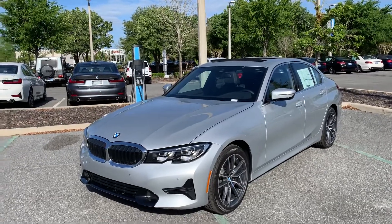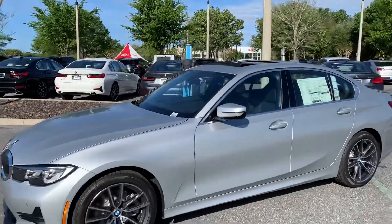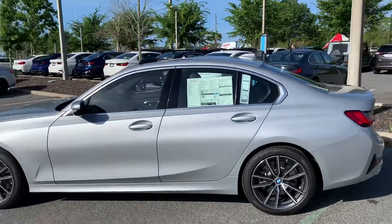This is the 2019 BMW 330i. It has a two-liter four-cylinder turbo under the hood. We're very excited about the redesign — it really made some amazing improvements. It's a little bit larger than the predecessor.